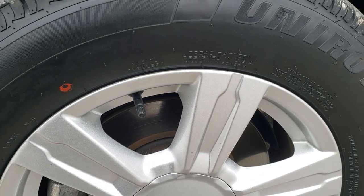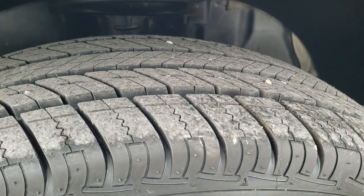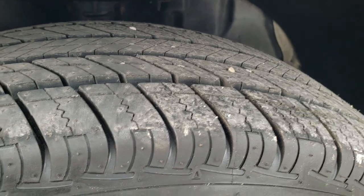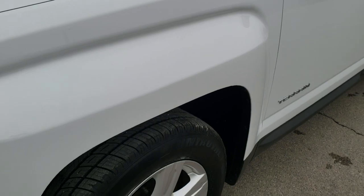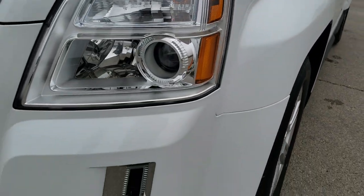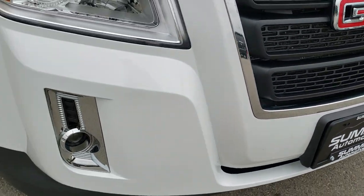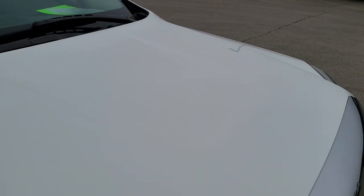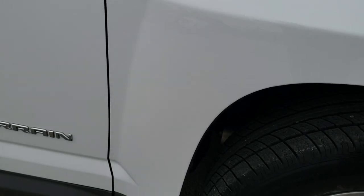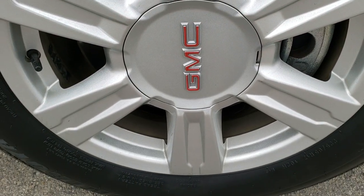It comes with the factory alloy painted rims. It has brand new Uniroyal Tiger Paw tires — these are 265/65R17s. You can still see the little wear knobs on them; we put those on during our safety inspection. It has the projector lamp headlamps and projector lamp fog lamps. That front bumper is exceptionally clean — no dents, dings, or cracks. The hood and passenger side fender are in really nice shape as well, no major dents or dings, and that passenger side front rim is in excellent shape.